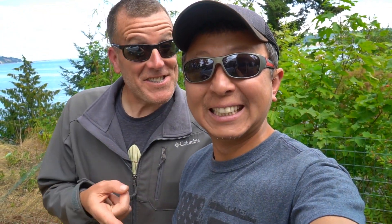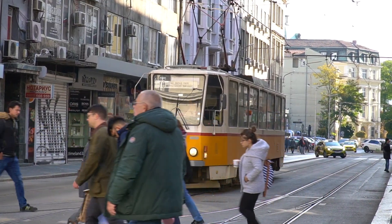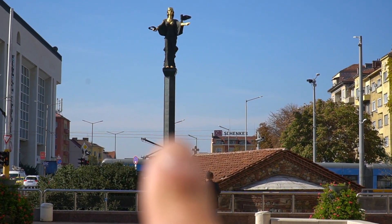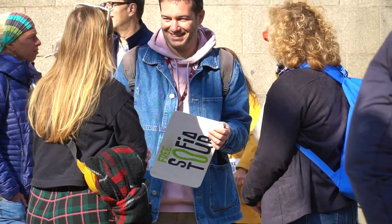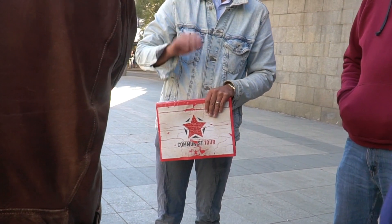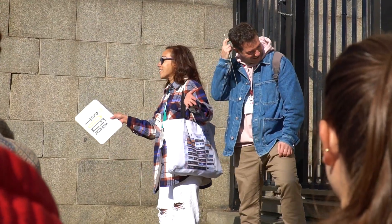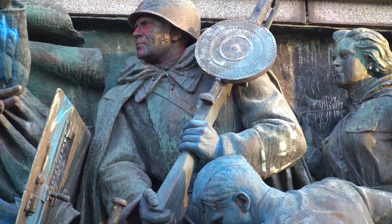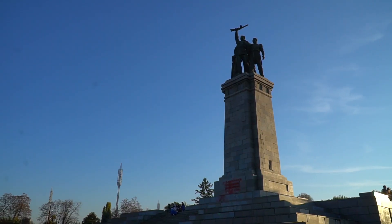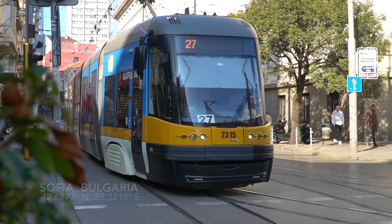Hi, I'm Halif and I'm half of the Round the World Guys. In the last video I went to explore Sofia, the capital city of Bulgaria, by joining two different walking tours around the city — the best way to orient myself in a new place. I really enjoyed my stay here in Sofia so far, and my exploration in Bulgaria continues.